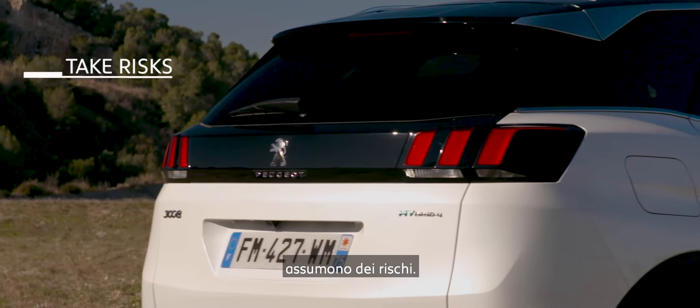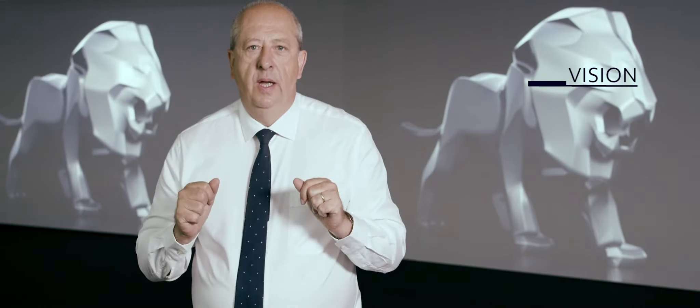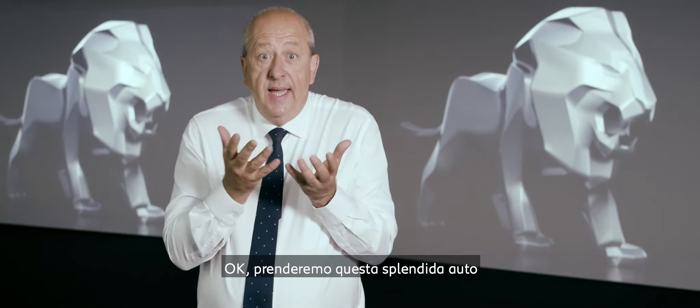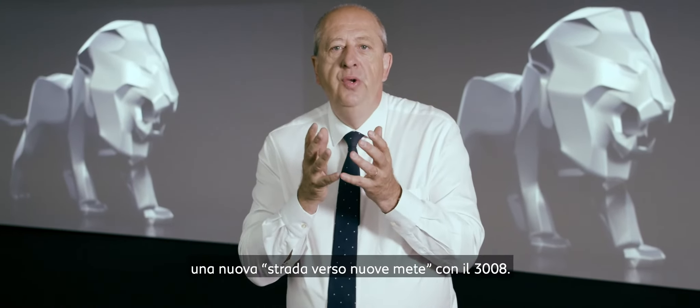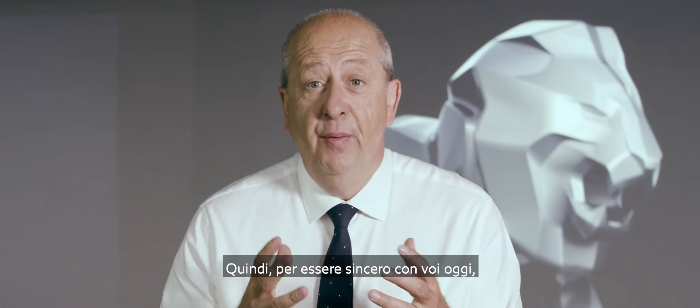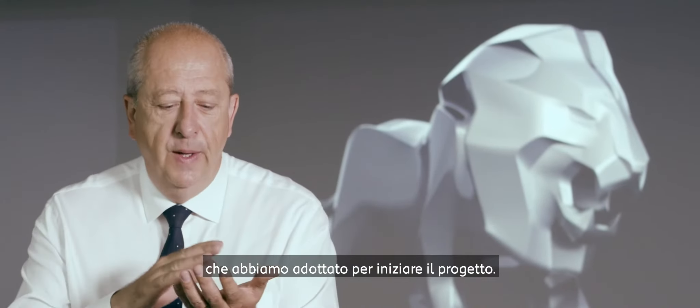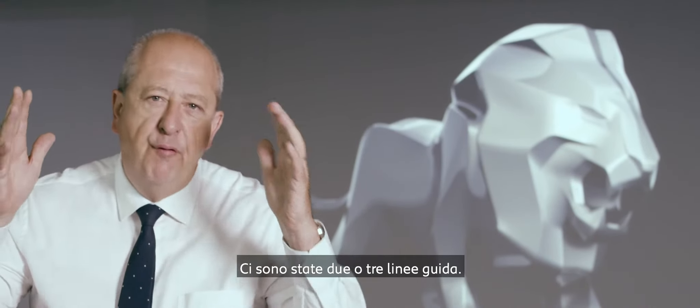Yes, we did it. Because this car is a leader. And when you are a leader, you take risks. When you are a leader, you have a vision. And when you are a leader, you are bold. And we are bold. We have three main guidelines.